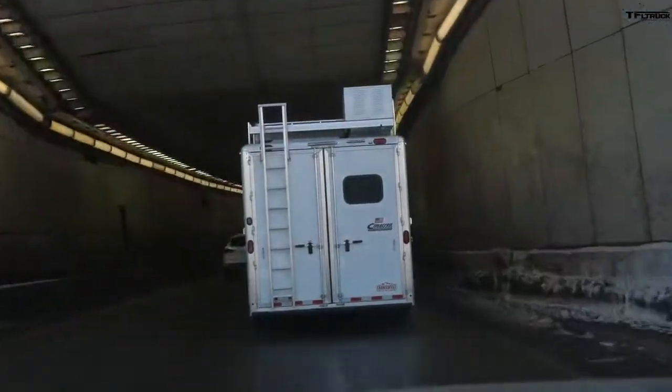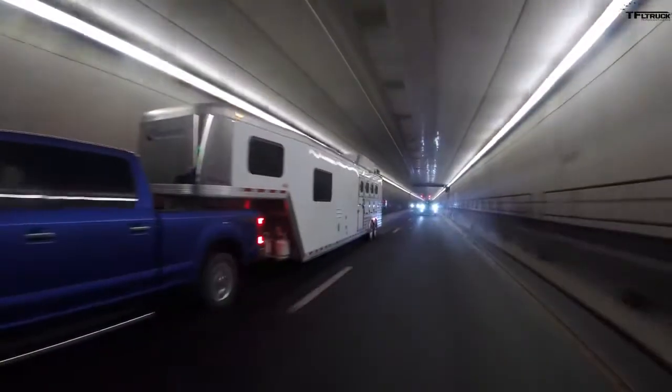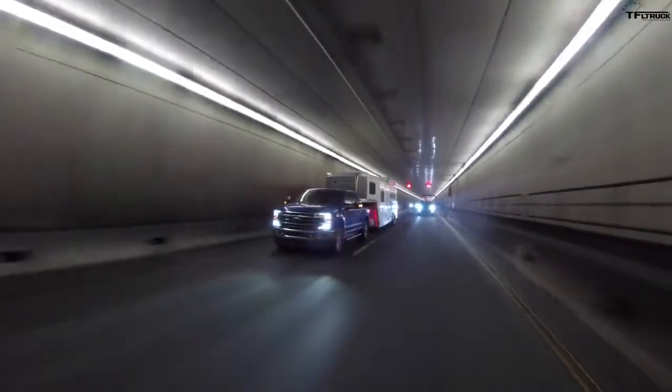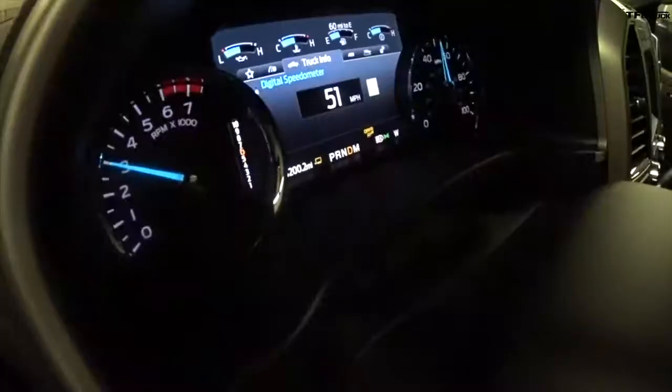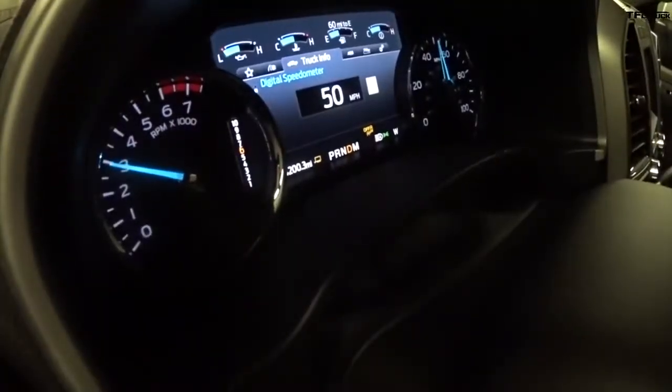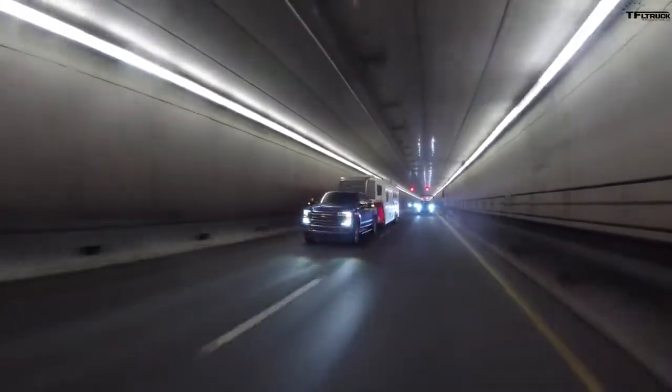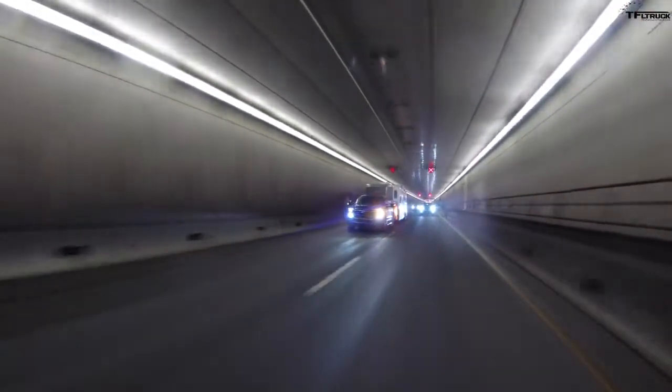We're in the tunnel — we haven't been in the tunnel in a while. This is the downhill portion in the big 7.3, with 430 horsepower and a 10-speed. We're trying to come out at 50 mph. On the downhill we count brake applications and we leave the truck in tow-haul mode with grade shifting. We go between 50 and 60 miles an hour — 60 is the speed limit.